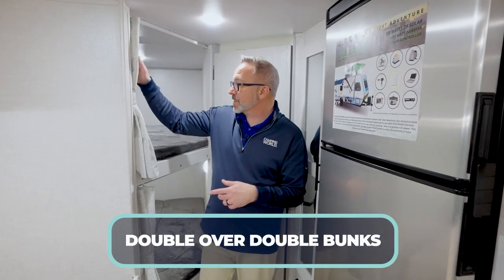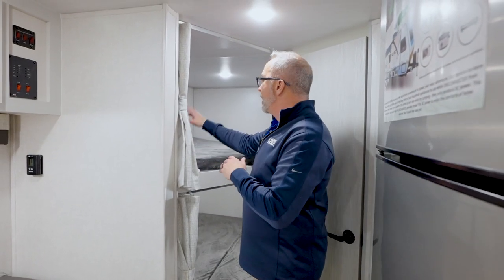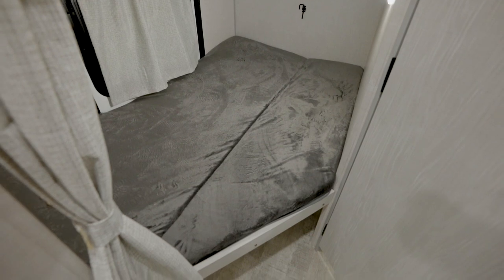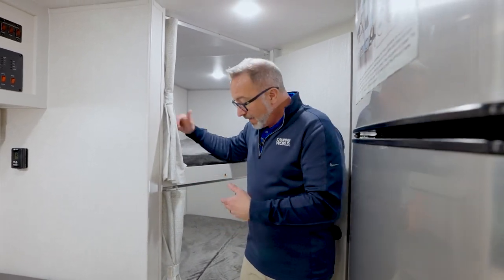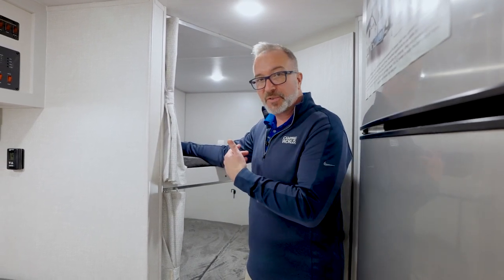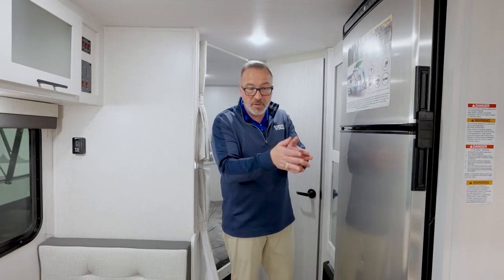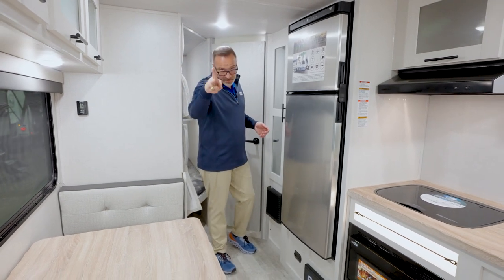In the rear camp corner you'll find double-over-double bunks. You do have privacy curtains there, plus windows and dual USB charging. Down below is a storage hatch. You lift up that campsite bunk and you've got tremendous amounts of storage for whatever you want to put in there, plus a little curtain on it. There's even slide storage underneath — really maximizing the space and making it multifunctional, whether you need double sleeping space or additional storage.